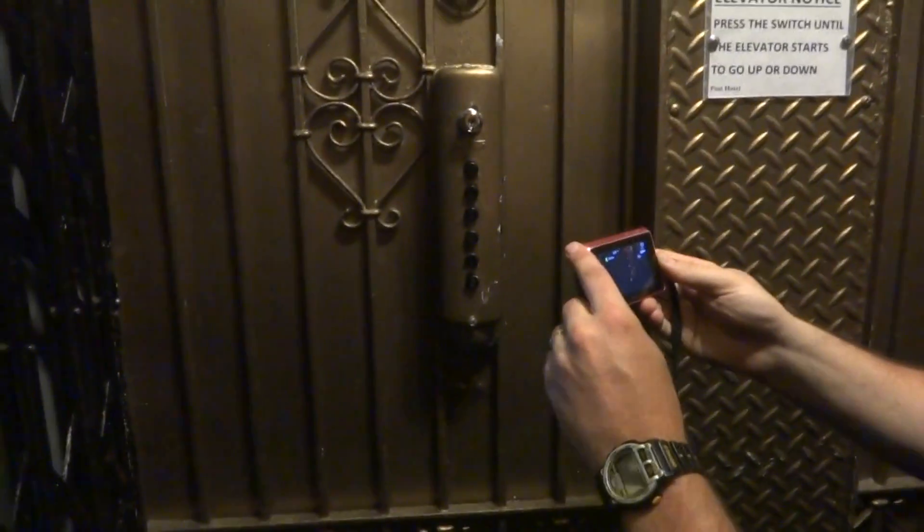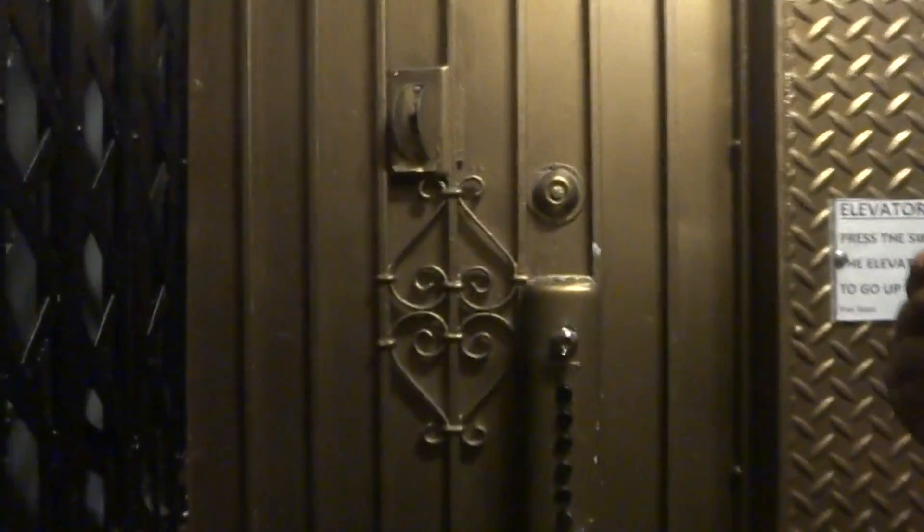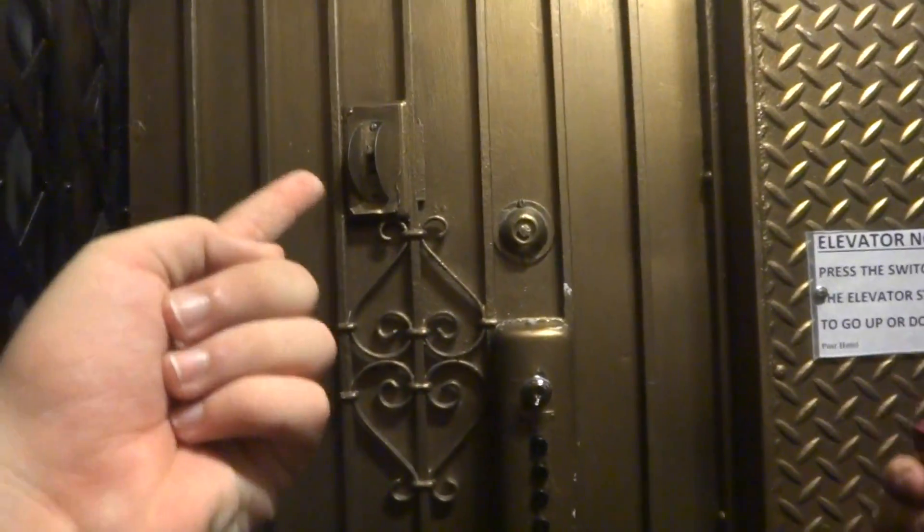It's thought that this is a Westinghouse, but I really have no way of identifying it without getting into the machine room. Look at these older fixtures. That must be the alarm or something. That switch right there is actually the run stop.